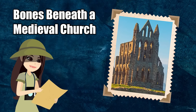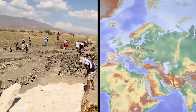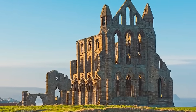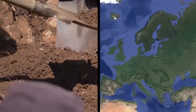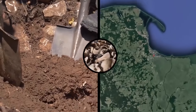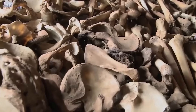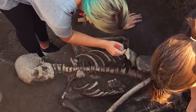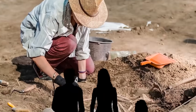Bones Beneath a Medieval Church. Archaeologists working in Poland have uncovered a scary horde of human remains while conserving a medieval church. Located in the small Polish city of Gdańsk, it took two years of digging out and analyzing thousands of bones. They came out in all shapes and sizes, and dating them has been a challenge. Archaeologists dug up the bones of at least 64 humans, including men, women, and children.